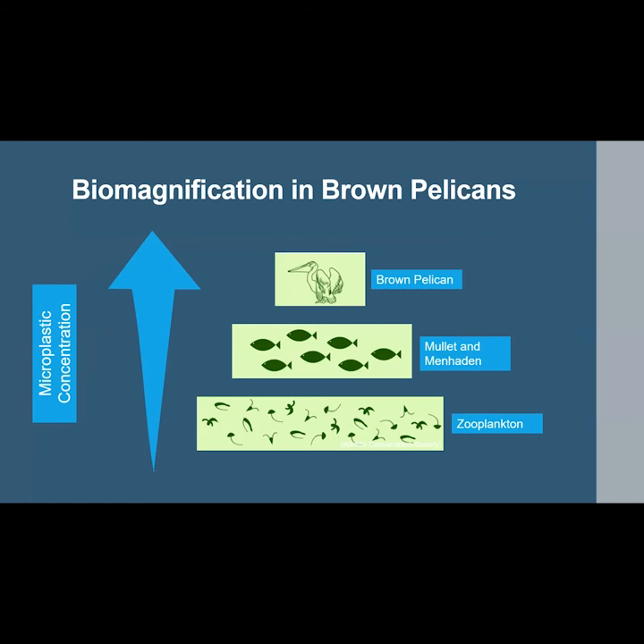All four study species are likely subject to microplastic biomagnification in one way or another, but it is most pronounced in brown pelicans because they are the largest of the four, so they eat more prey items and thus have a higher chance of encountering microplastics in their prey. There are no published studies specifically exploring a relationship between microplastics and biomagnification in brown pelicans, but it could be an avenue for further research.